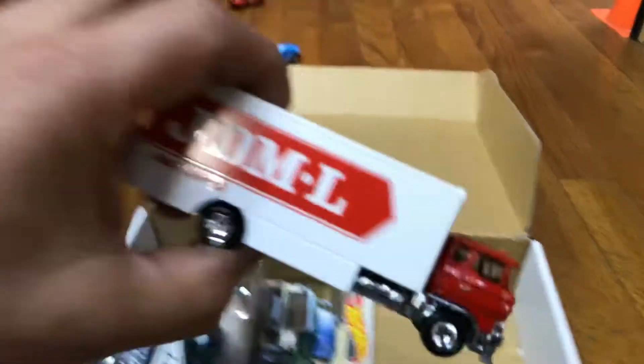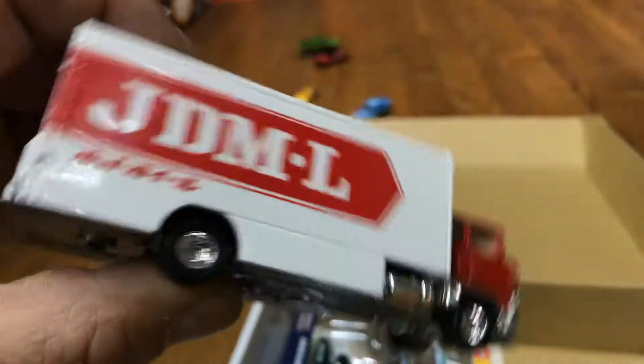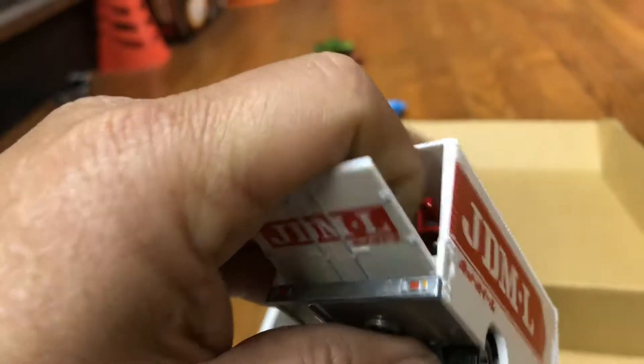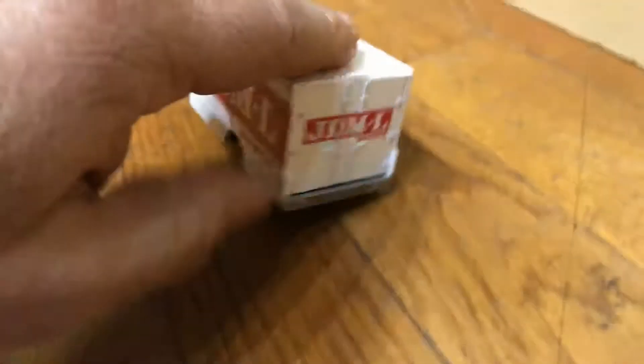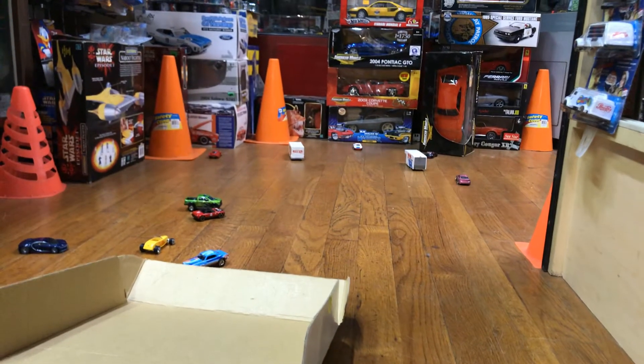Here we have another truck — JDM — from the team transport. Check it out, it has something in here. Let's see what's inside. It's a Porsche! Let's see how good it rolls. Hey, I made it!